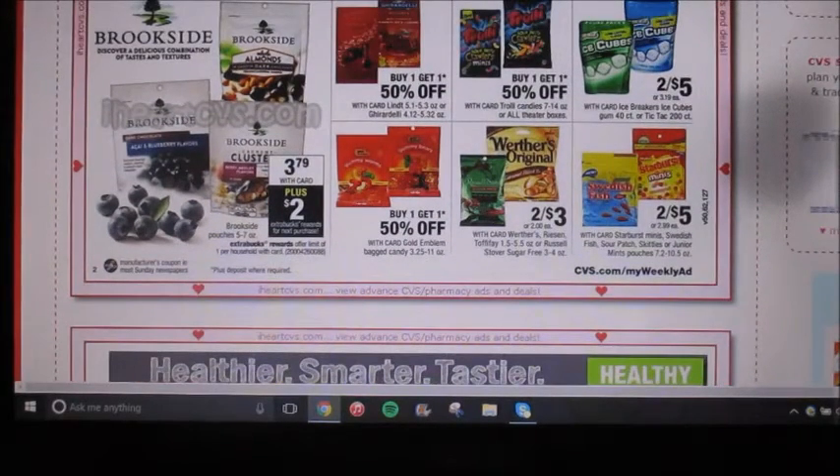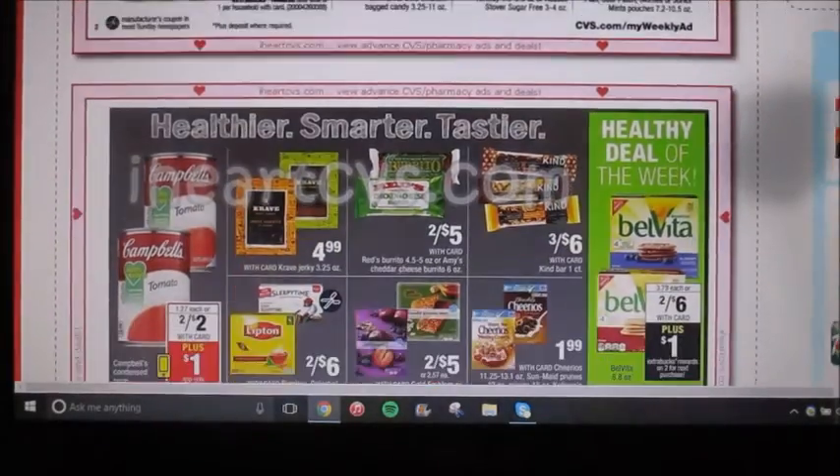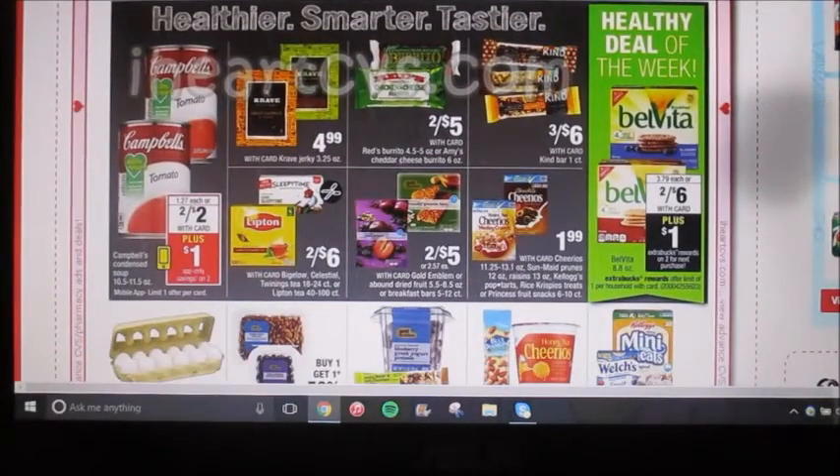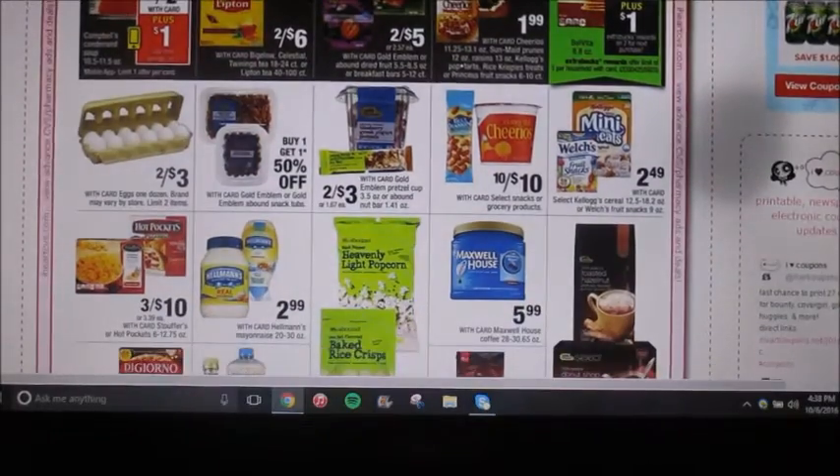Okay, here's a good deal on Brookside. They are $3.79, and then you are gonna get a two dollar extra care buck when you buy one. So that's a pretty good deal. Campbell's Chicken Soup — they're gonna be two for two, and then there's an app-only coupon, it's a dollar off of two. Eggs are two for three.